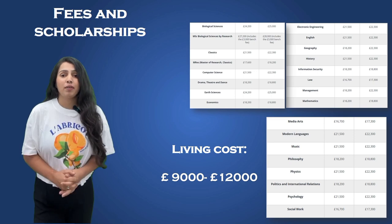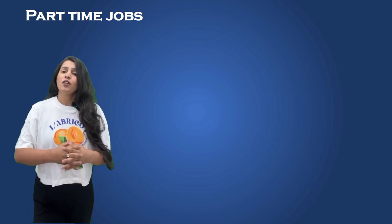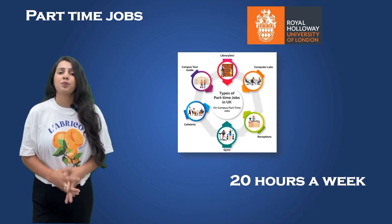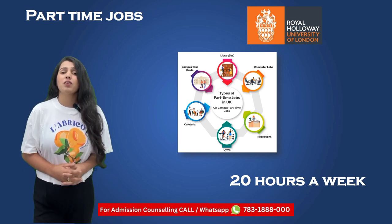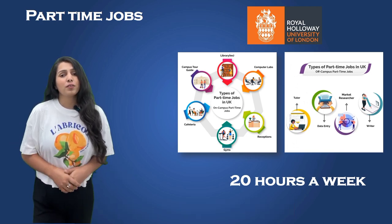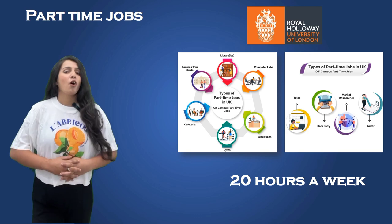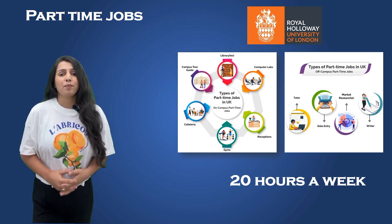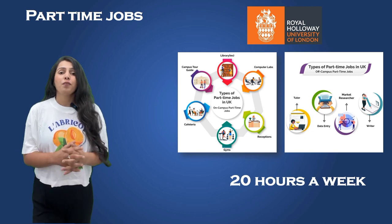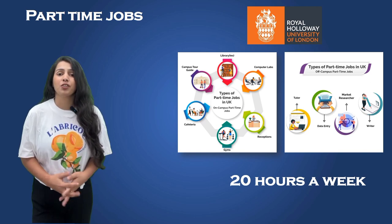Maintaining financial stability while studying abroad is a valid concern, and one way to address it is by taking advantage of part-time job opportunities. The UK permits international students, including those from India, to work part-time during their studies — up to 20 hours per week during term time, and full-time during university holidays. The university also offers valuable support through its career and employability service, helping students find both on-campus and off-campus part-time jobs. Explore on-campus positions like research assistant and campus ambassador, or off-campus experiences such as working in a café or tutoring.